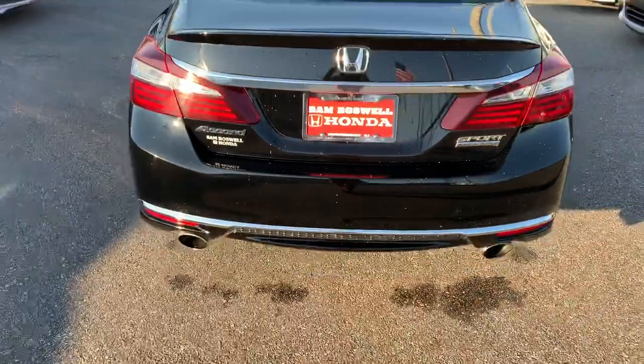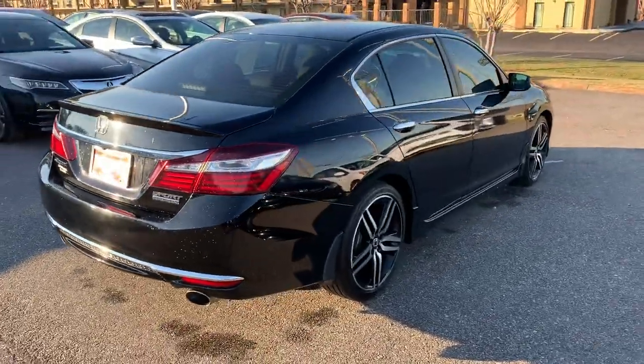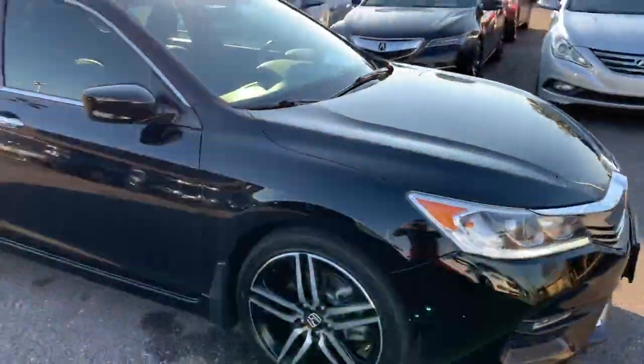This is the 2017 Honda Accord Sport Special Edition here at Sam Boswell Honda. My name is Josh Powell. Please give me a call at 334-417-0406.